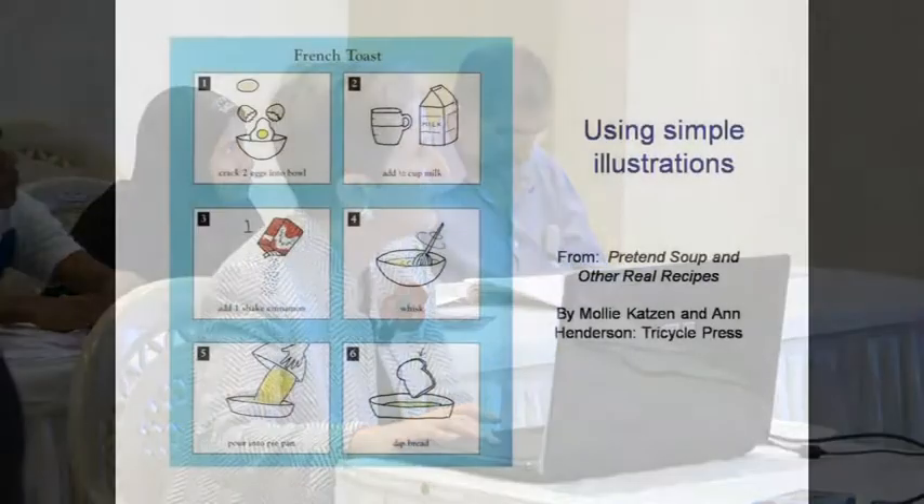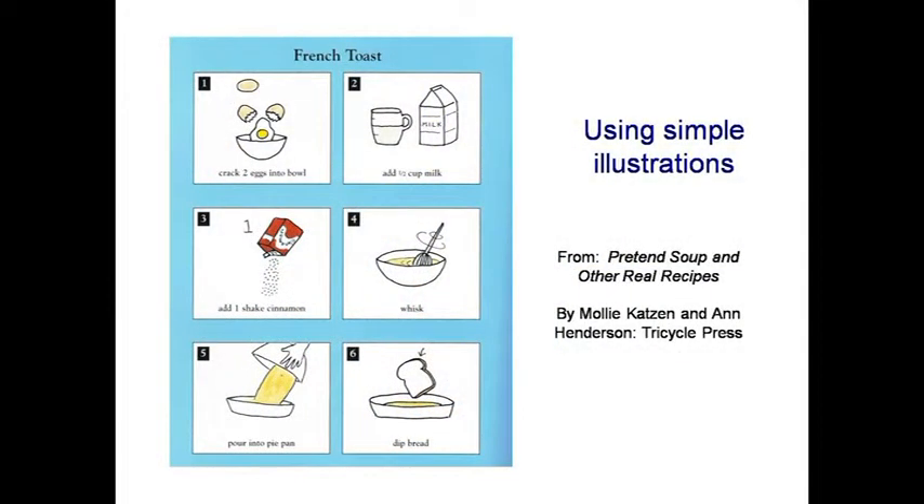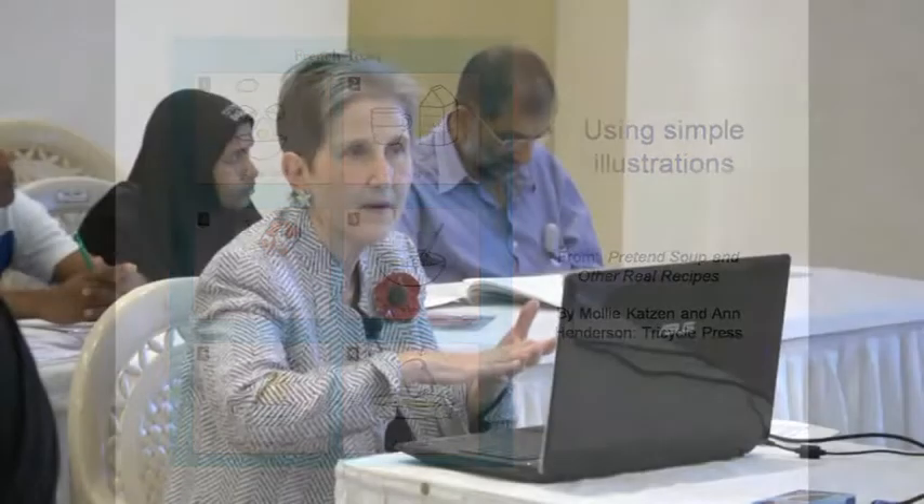This one is from a cookbook for children called Pretend Soup and Other Real Recipes — just line drawings. It's a professionally produced book, showing children who are just learning to read how to make things like French toast, so that the child can be the main cook with the adult as helper.